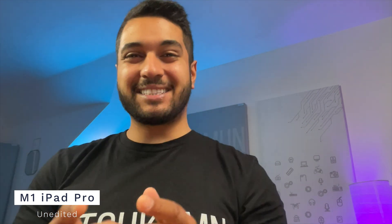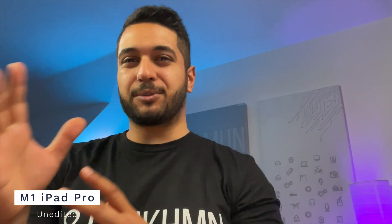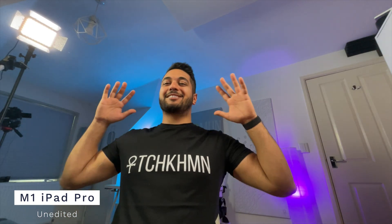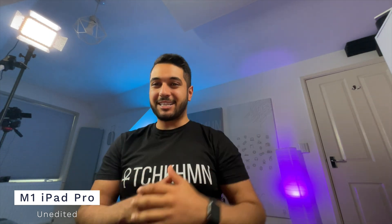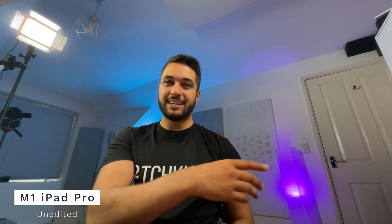And here we have the M1 iPad. This is only 1080p and this is a cropped mode, which is typically what you'll see. However, it does have an ultra-wide mode, which looks like this — it is so wide. This is in the same position as the 24 inch iMac that I just did the test on. As you can see, it's a very different position because the camera is over on the side, not on the top like it is on the iMac.